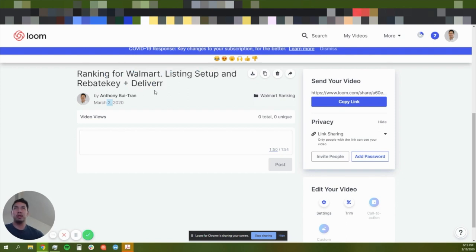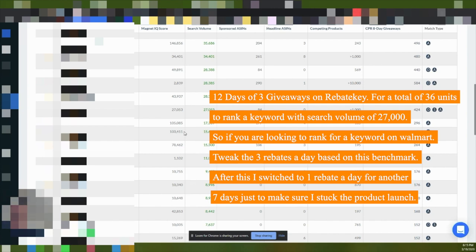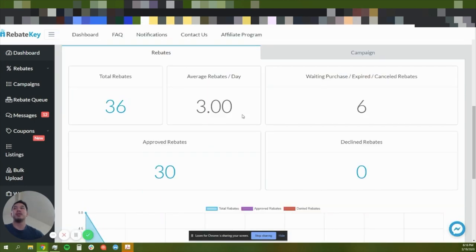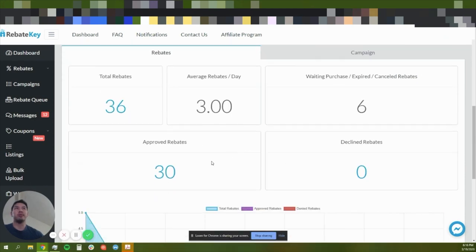It's been about 17 days since I made the setup for ranking on Walmart with RebateKey, Deliver, and Pixelify. The keyword I was going for — just to give you an idea of traffic — is at about 27,000 search volume on Amazon, though on Walmart it's going to be a lot less. It's been 17 days and with RebateKey I've only given away maybe 36 so far at an average of about three a day. I was selling it for a dollar off RebateKey — people would still pay a dollar but get a rebate for basically 90% off — and I got all of them claimed every single day.